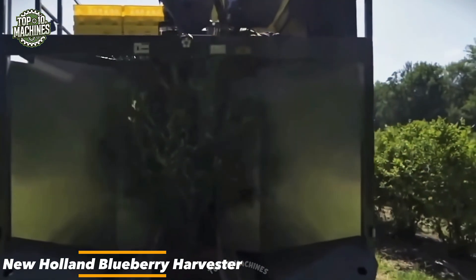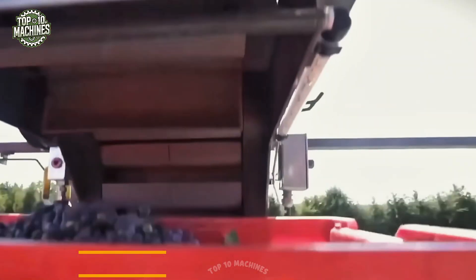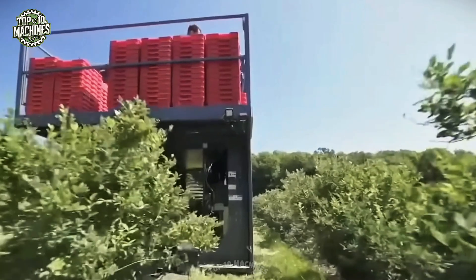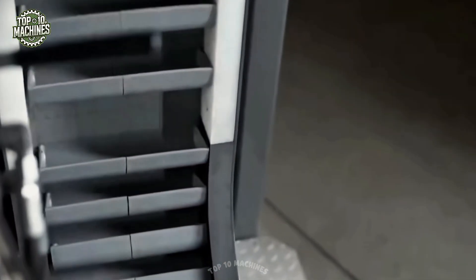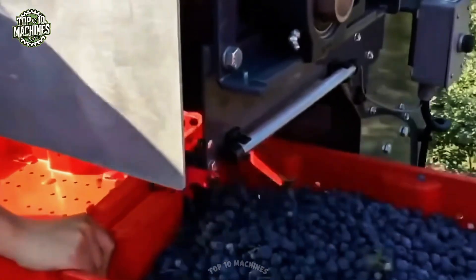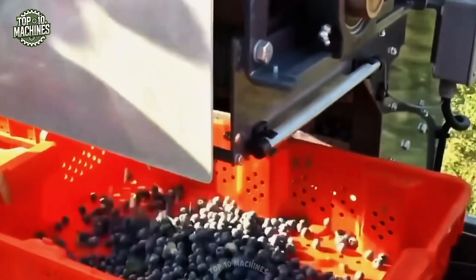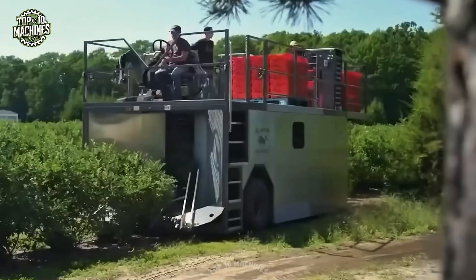The New Holland Blueberry Harvester is a specialized machine built for efficient, large-scale blueberry harvesting. It uses precise vibrating rods to gently dislodge ripe berries without damaging the bushes. The berries are collected on a conveyor system that transfers them cleanly into storage bins. Combining gentle handling with high productivity, this harvester ensures minimal crop loss and superior fruit quality, ideal for commercial blueberry growers.